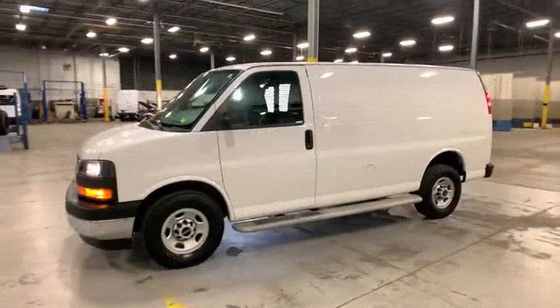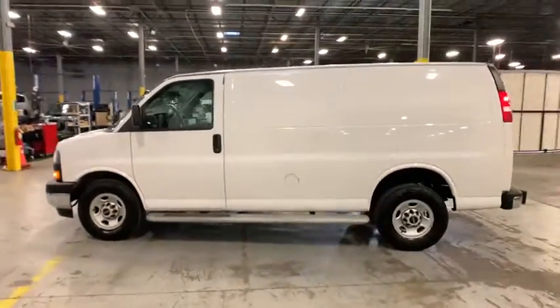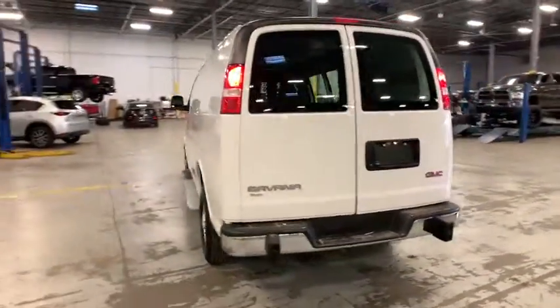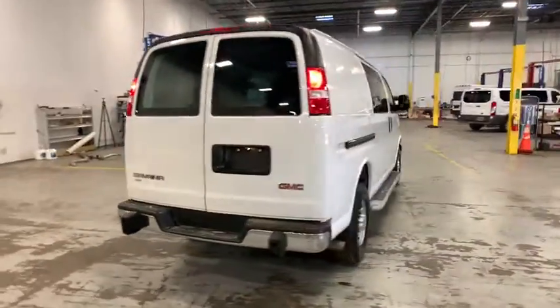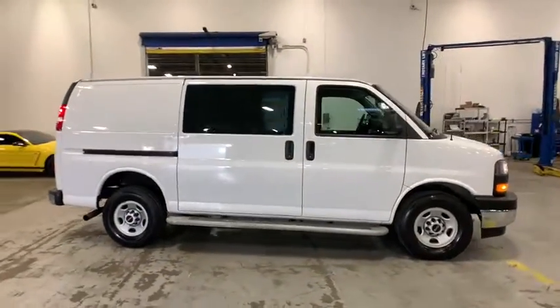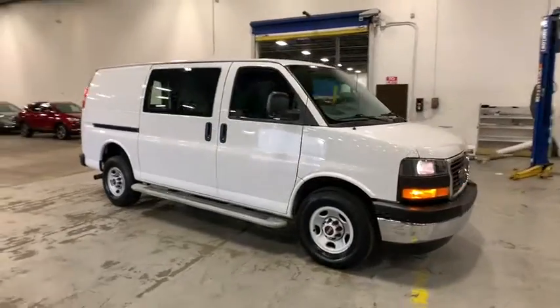Come test drive the 2018 GMC Savannah. The Savannah passenger van is a blend of comfort, convenience, and style. Available in 8, 12, and 15 passenger models, the Savannah has been designed and refined with safety as the constant goal.